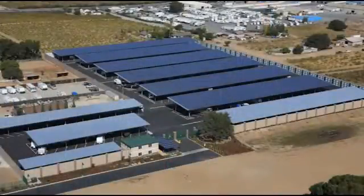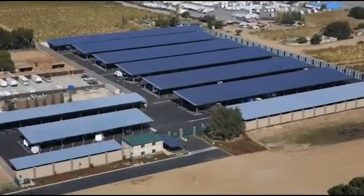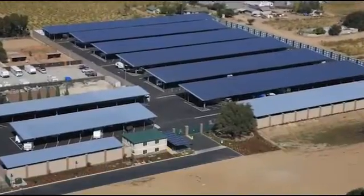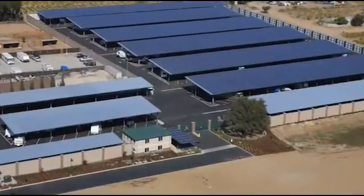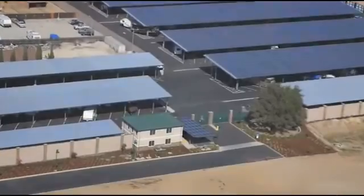Before we dive into the specifics of Oakley Executive RV and Boat Storage — designed, engineered, and built by Baja Construction Company — let's examine the advantages of building a solar RV and boat storage project.